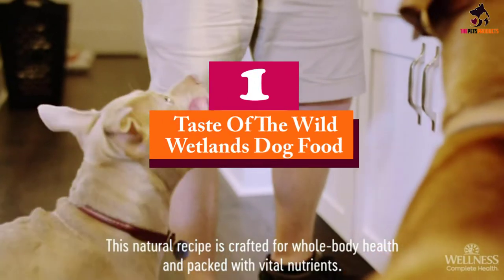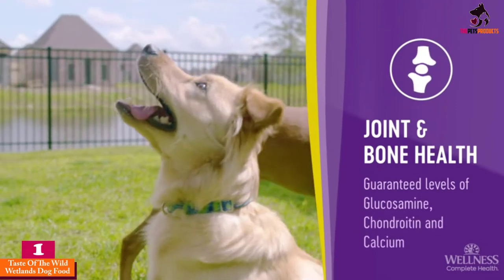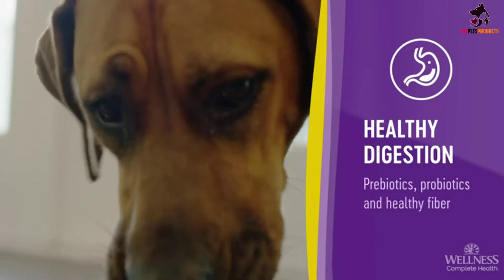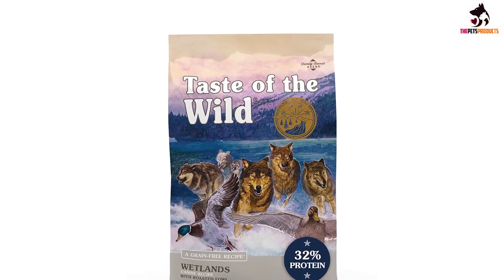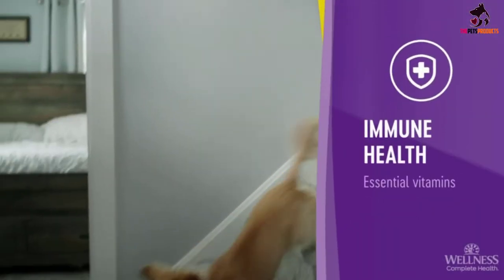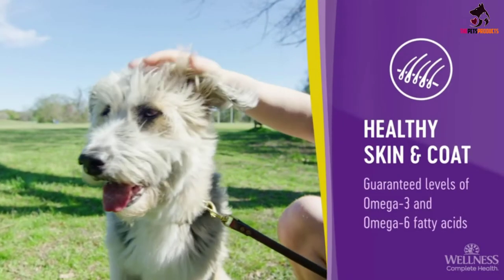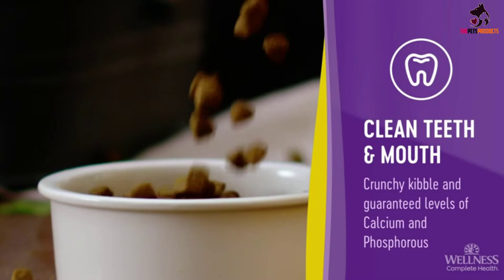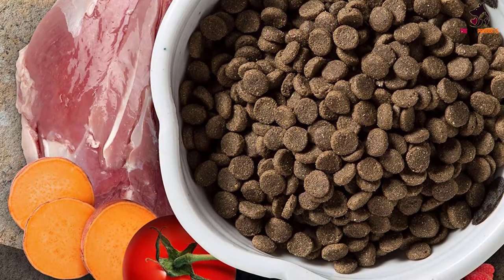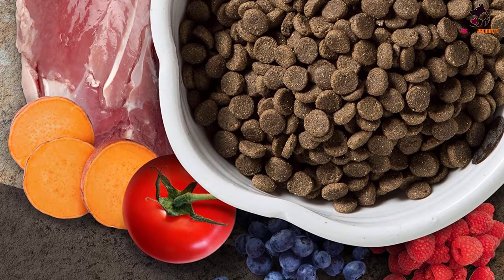And finally at number 1, we have the Taste of the Wild Wetlands dog food. Pet parents will surely love the sumptuous duck flavor of the Wetlands canine formula with fowl in gravy by TOTW. The formulation comes with premium quality duck and chicken. The Taste of the Wild canned dog food also includes smoked turkey, eggs, roasted duck, roasted quail, and ocean fish in a grain-free formulation to give your pet the best-tasting fowl dish it can ever have. It's the perfect meal for water-loving hounds, as well as those that are already tired of the same usual stuff of beef, chicken, or lamb.